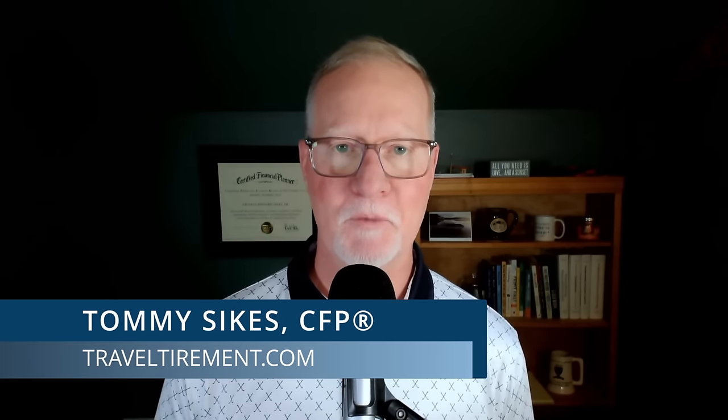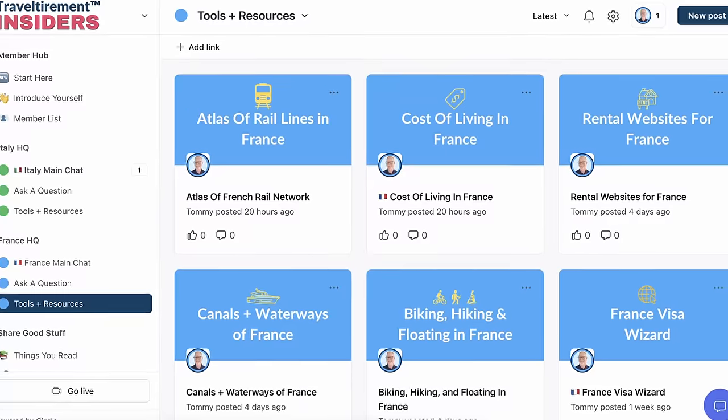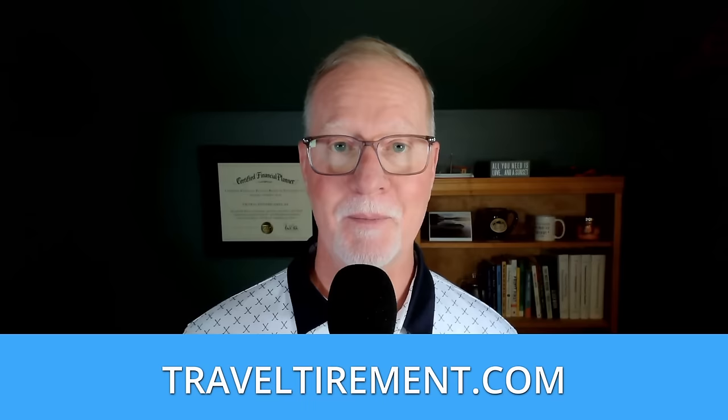If we haven't met, I'm Tommy from TravelTirement.com. I'm building a treasure trove of resources, courses, and community for people like you who dream of retirement or owning property in Italy or France. Join me and over 3,000 others on my weekly newsletter — it's free at TravelTirement.com.